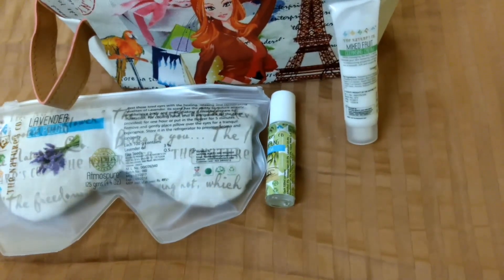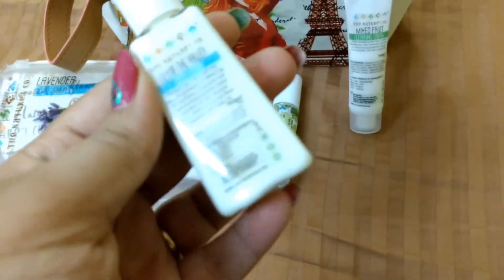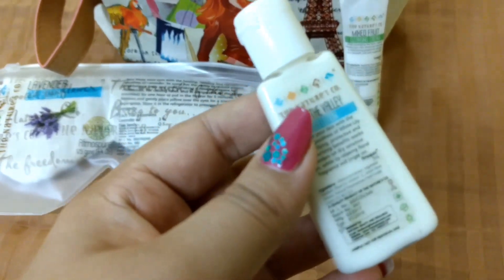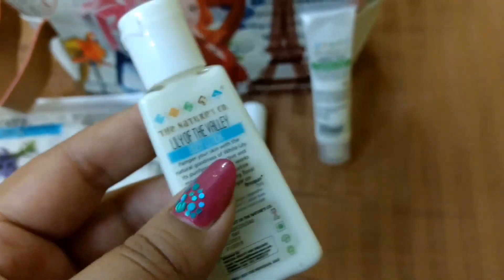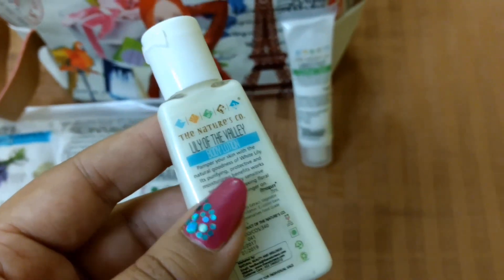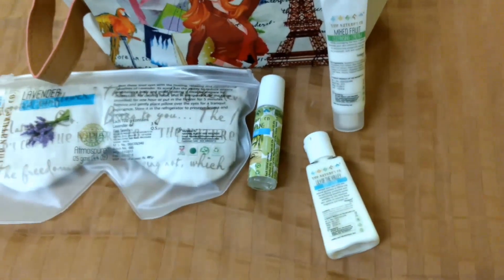The fourth product is also a sample size — this time it's Lily of the Valley Body Lotion. The full size is rupees 625 for 250ml, but this is a 25ml sample. Last time they sent the passion fruit one, and after using it two or three times I didn't like the fragrance much. But this particular fragrance is really good — it's a nice, small, handy product.